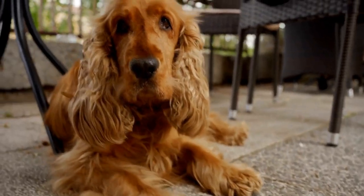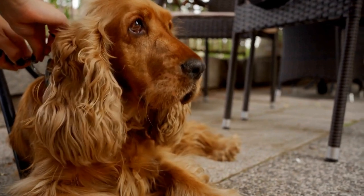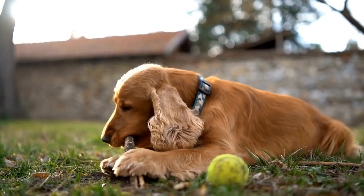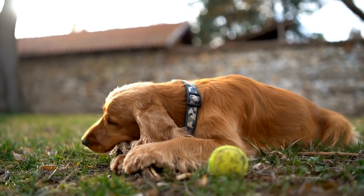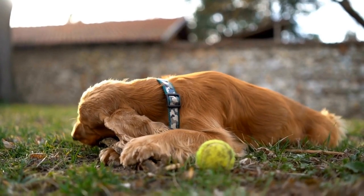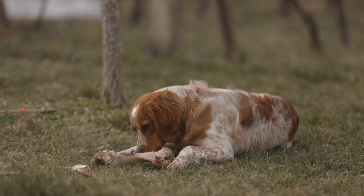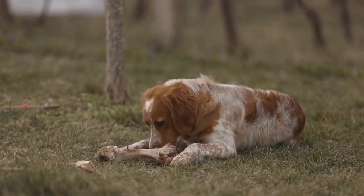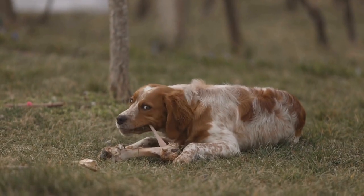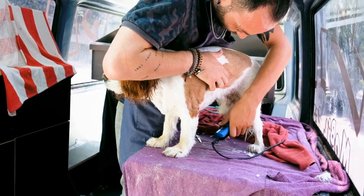Heeling is an important exercise in competitive obedience as it demonstrates the dog's ability to walk calmly and attentively by their handler's side. To teach an English Springer Spaniel to heel, the trainer should start by holding a treat in front of their dog's nose and walking forward. As the dog follows the treat, the trainer should give the command heel and reward the dog with the treat when they are in the correct position. Over time, the treat can be phased out and replaced with verbal praise and physical affection.